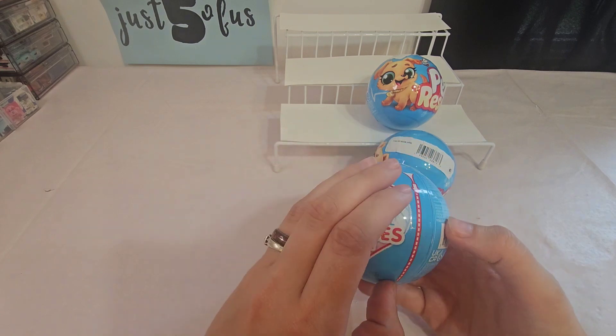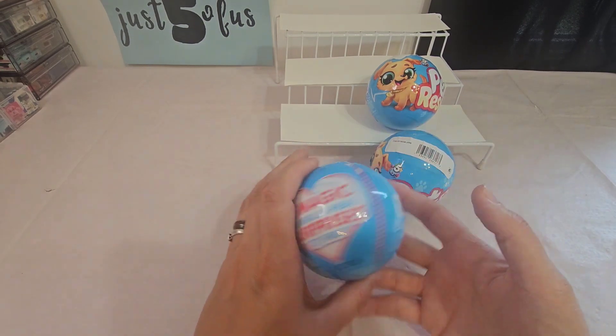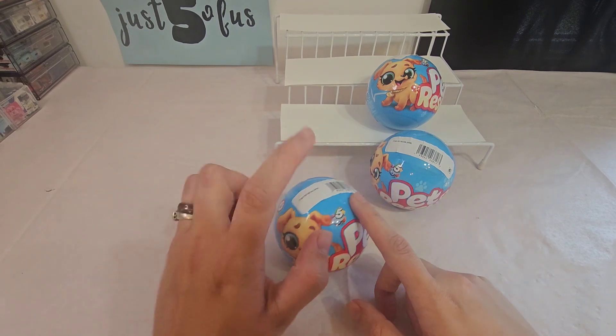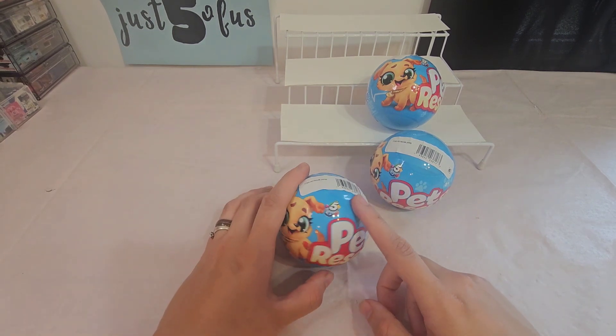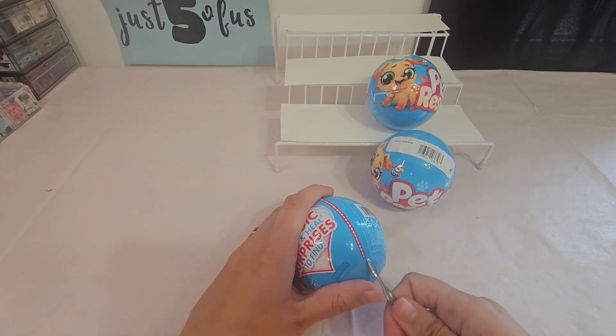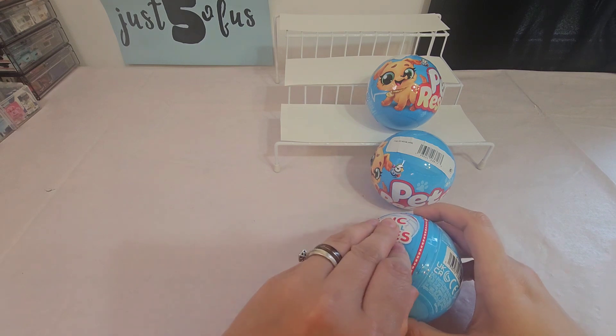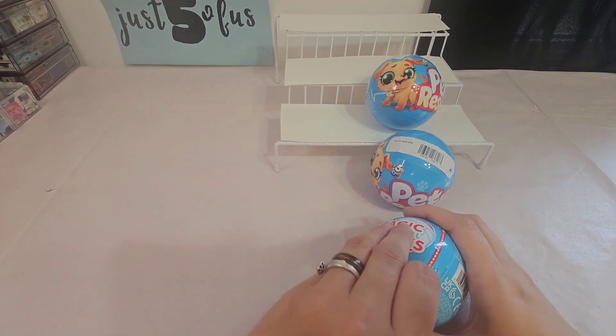We're going to open these and see what's inside and see how cute they are. I know nothing about these — I haven't seen any videos on them, but thought I'd open them and see what we got. Make sure to leave a comment below about what you want to see in future videos, and throw me a thumbs up if you like this video.